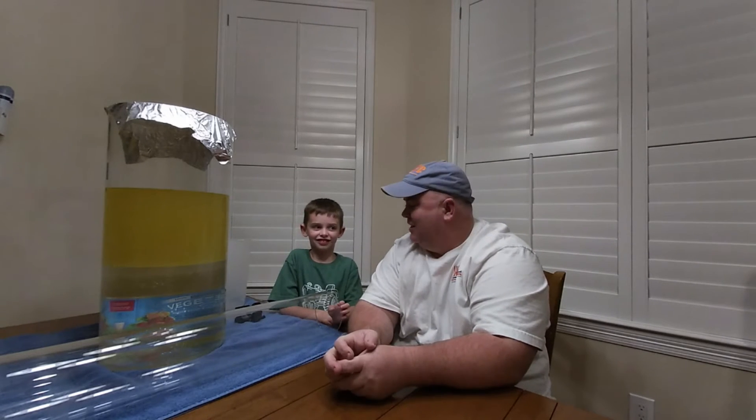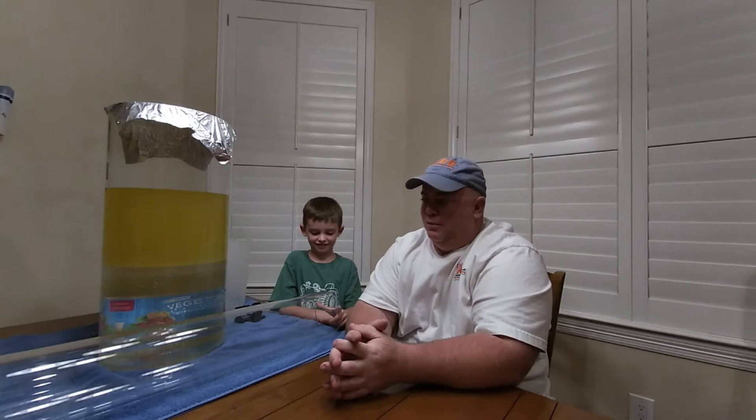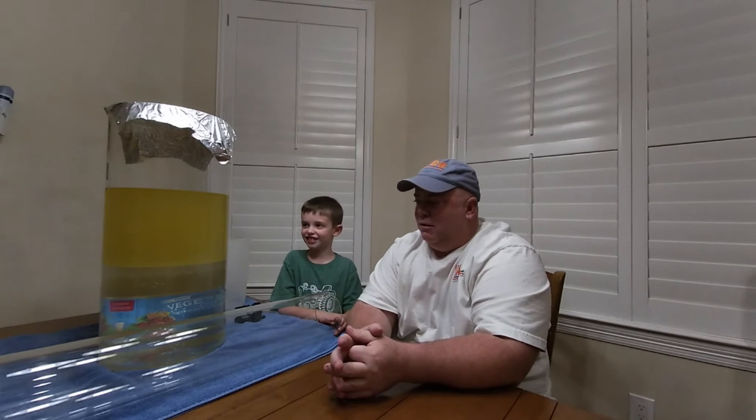Hello everybody, my name is Josh Albertson and together with my wife Annie we own Albertson Cement Consulting. Today we've got Case here — he's our son and he's fifth generation oil field and third generation cementer. We're going to do a little demonstration today. As you can see, we've got a glass jar here with water and cooking oil in it.